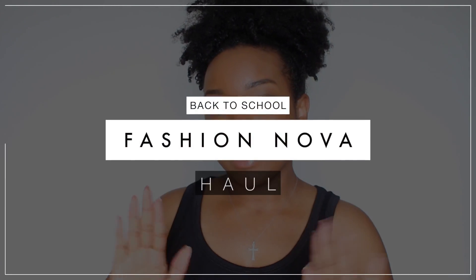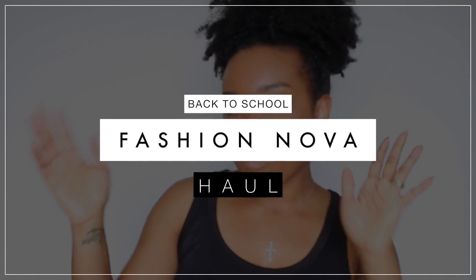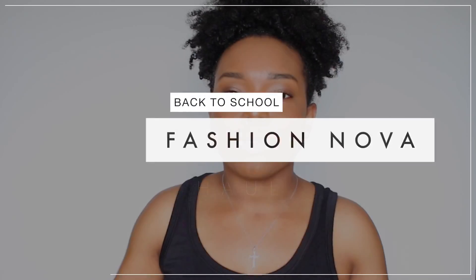Hey y'all, today I'm doing another Fashion Nova haul, but this time I wanted it to be clothes that are more for the audience of women that I have and more my style. It's kind of a back-to-school type of try-on haul for all the college girls subscribed to my channel. But it's really for anybody — even if you're not in college, it can be for moms like myself. So let's get right into it.